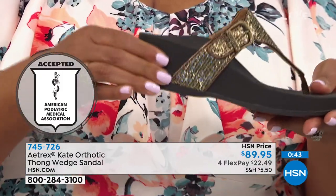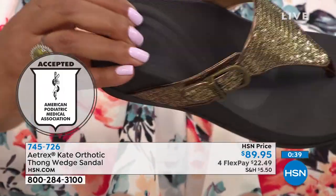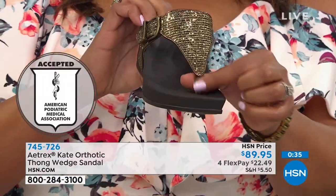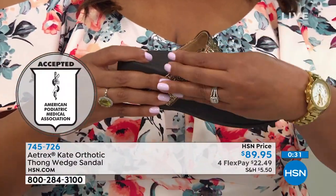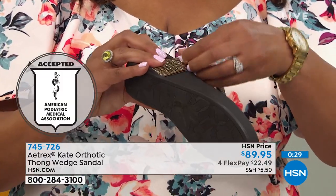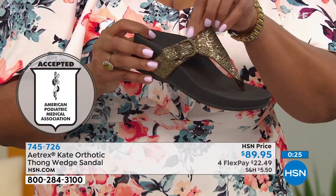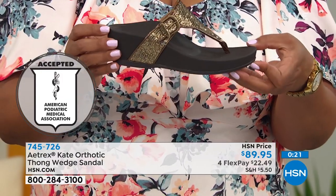This is all memory foam, so you have all of that softness from the heel to the toe. Wonderful, soft toe post. And again, you have that decorative buckle — but remember, it adjusts for you. That's the hook and loop closure, so it's not just to look pretty. The American Podiatric Association gave it its seal of approval.